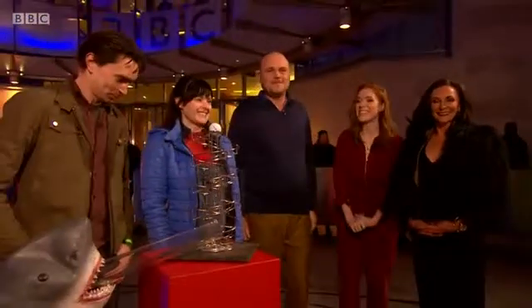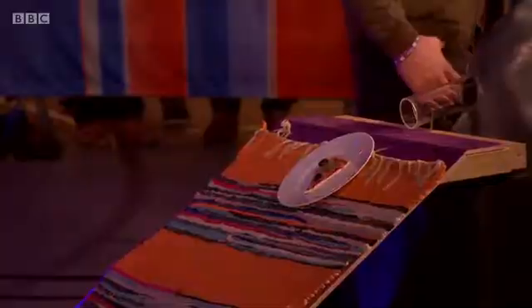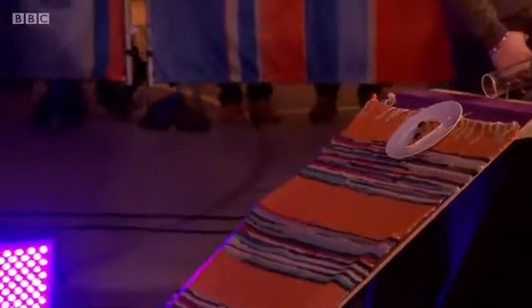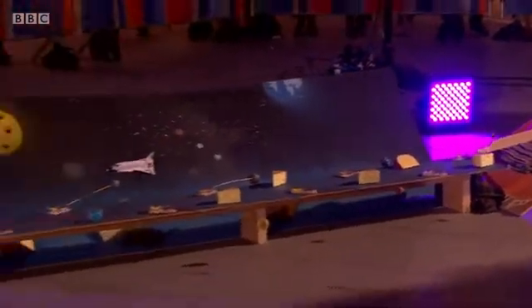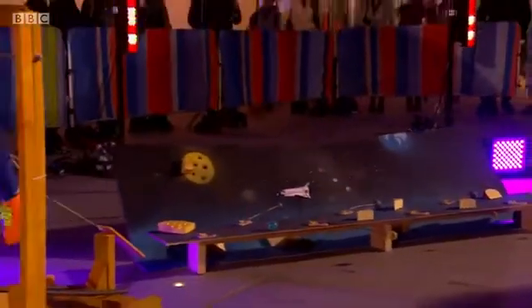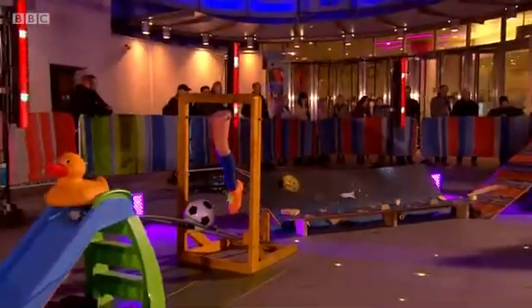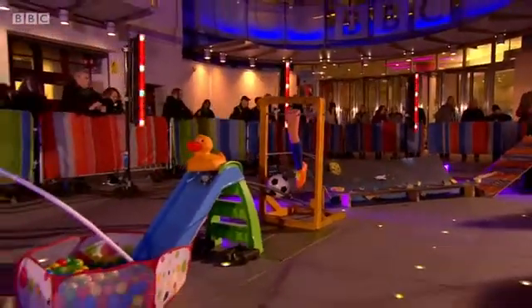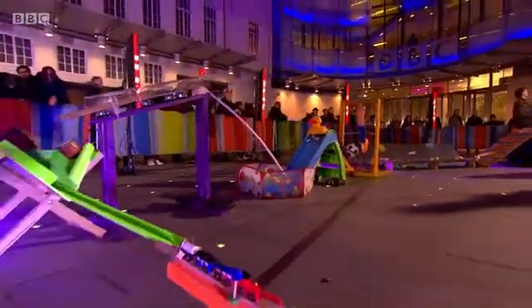Amos and Sean Brown from Kids Invent Stuff have created this unbelievable contraption. It's a Rube Goldberg — or Heath Robinson — sort of thing. A Rube Goldberg machine is a chain reaction machine, a bit like the game Mousetrap, where one thing knocks into another thing and sets off another thing. They've built a giant machine out of loads of primary school kids' invention ideas.